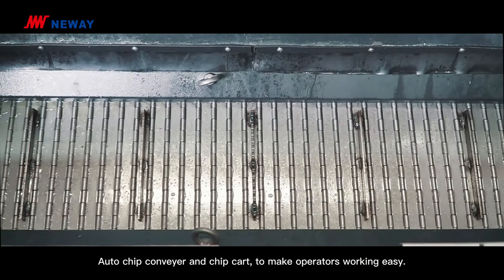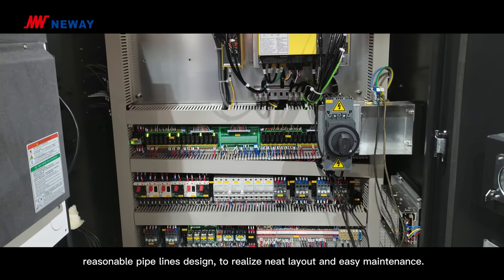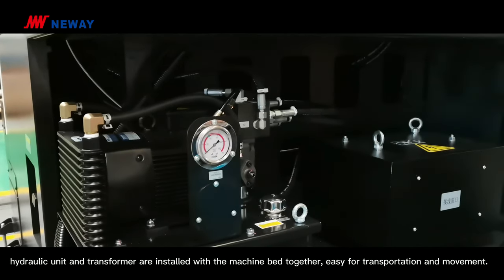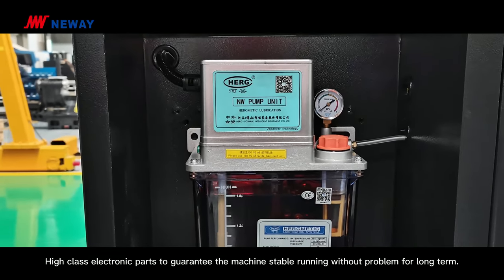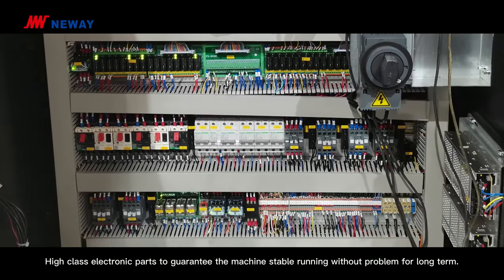An auto chip conveyor and chip cart make the operator's work easy. Reasonable pipeline design realizes a neat layout and easy maintenance. The hydraulic unit and transformer are installed together with the machine bed for easy transportation and movement. High-class electronic components guarantee stable long-term machine operation without problems.